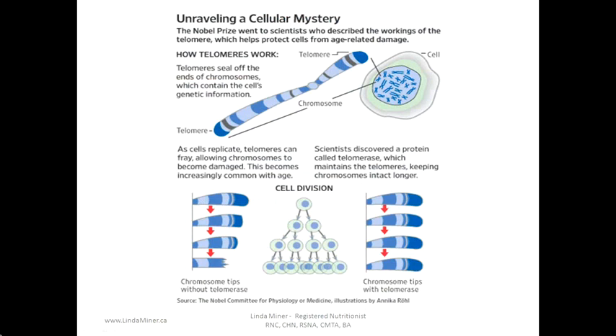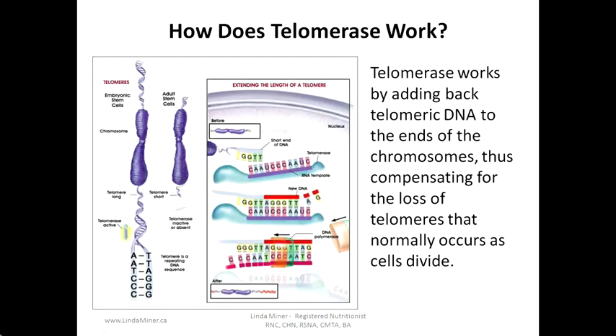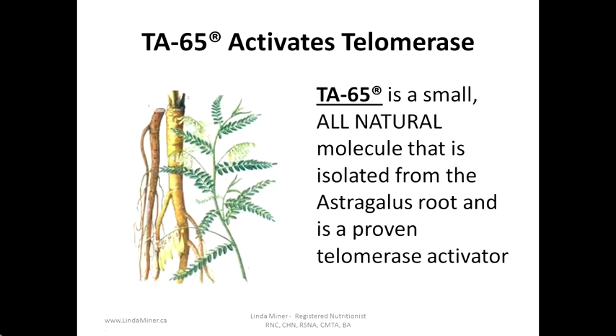Unraveling a cellular mystery — the Nobel Prize went to scientists who described the workings of the telomere, which help protect cells from age-related damage. Telomeres seal off the ends of chromosomes which contain the cell's genetic information. As cells replicate, telomeres can fray, allowing chromosomes to become damaged — this becomes increasingly common with age. Scientists discovered a protein called telomerase which maintains telomeres, keeping chromosomes intact longer. Telomerase works by adding back telomeric DNA to the ends of chromosomes, compensating for the loss of telomeres that normally occurs as cells divide.